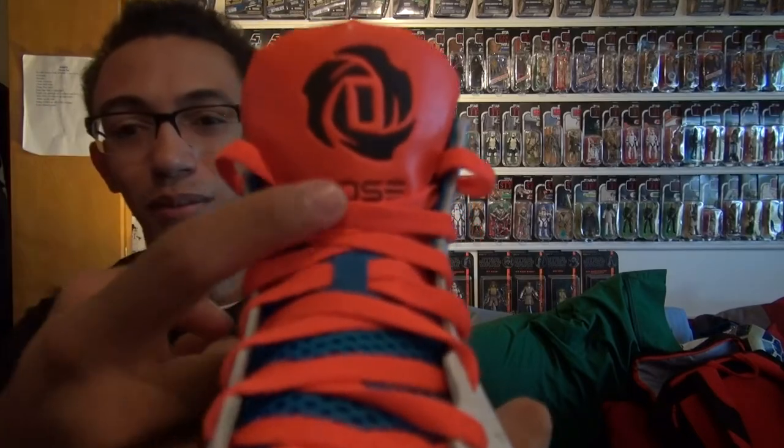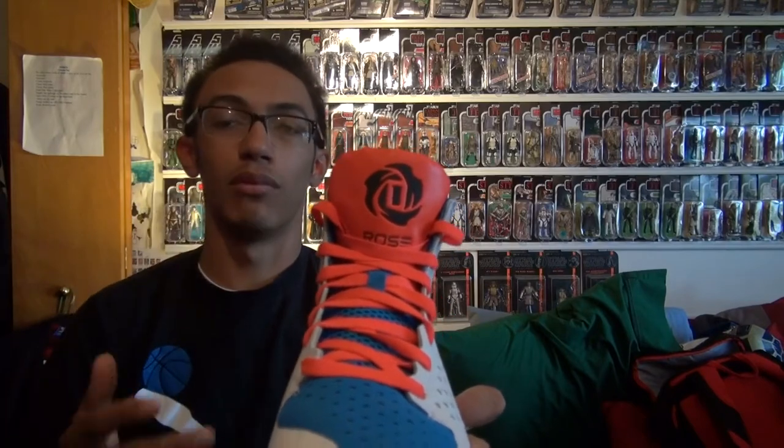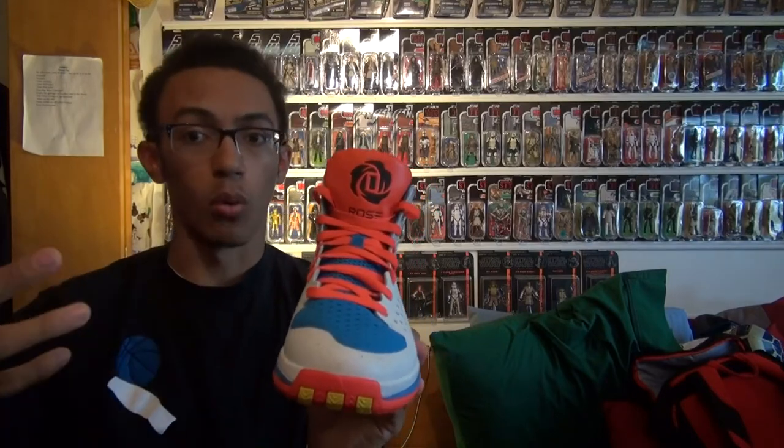And then you also have the Rose name branding. This was the branding you saw for the first time on the Rose 2.5's — on the front of the tongue with the three stripes forming the E. You see Adidas doing this with a lot of different players whose last name ends in an E, like John Wall or others, incorporating the three stripes into the shoe branding.